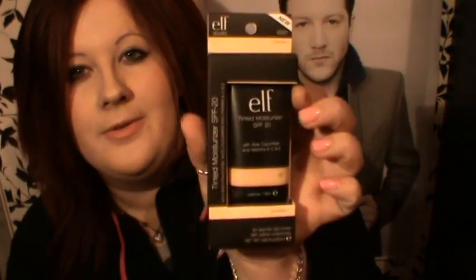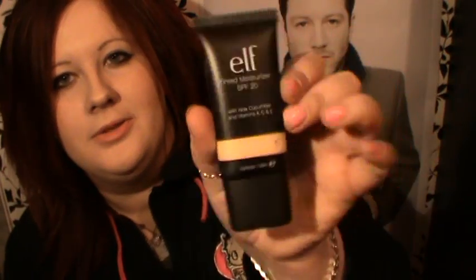First of all I got one of the brand new tinted moisturizers. I got this in porcelain, which is the lightest shade obviously. It's a tinted moisturizer with skin enhancing aloe, cucumber and vitamins A, C and E. With this you get 25ml. It says that it's for very fair skin tones with yellow undertones. It comes in this little box and then there's your actual tinted moisturizer.